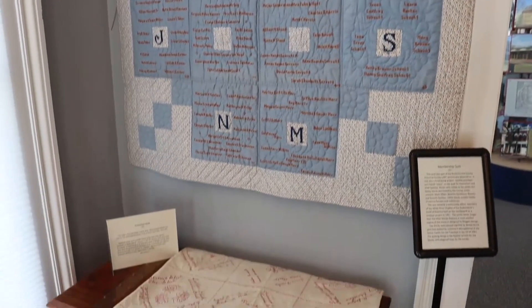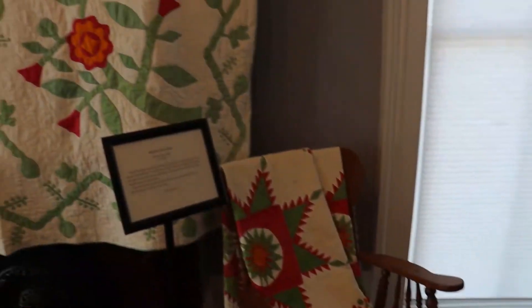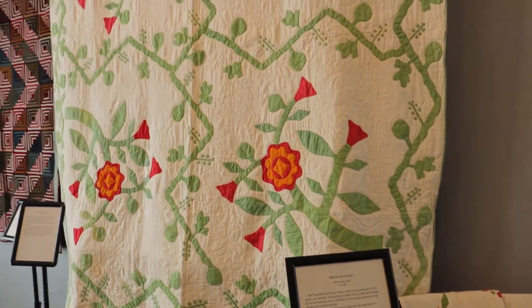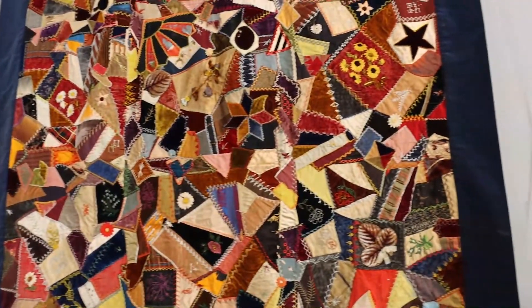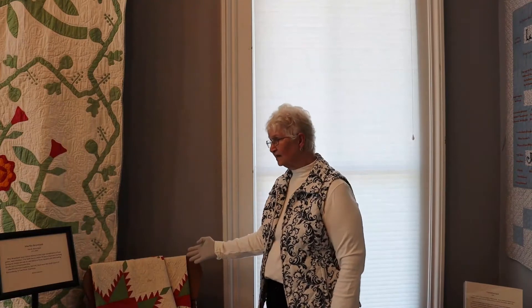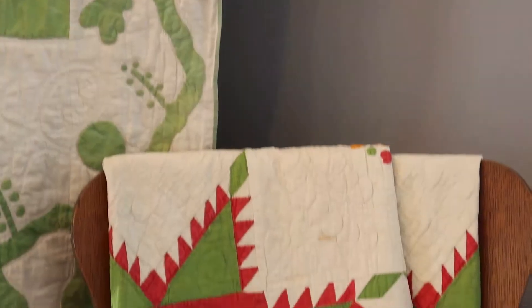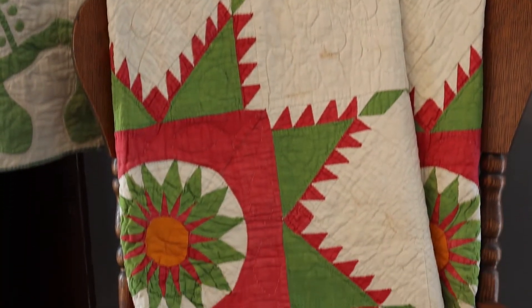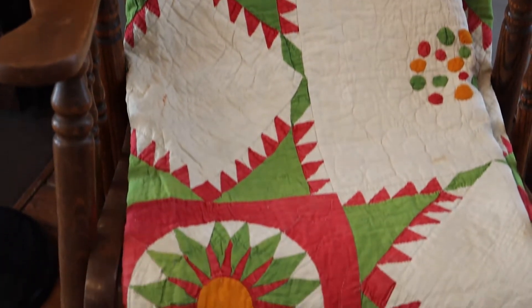Quilts have been around for many centuries. In the United States, quilts were made first out of necessity, also out of the love of beauty and the love of handwork and needlework, which all the young women were taught from a very young age. Red and green quilts were very popular in the early to mid-1800s. Red and greens were permanent fabric colors, so they were used extensively in the quilt world and by quilt makers.